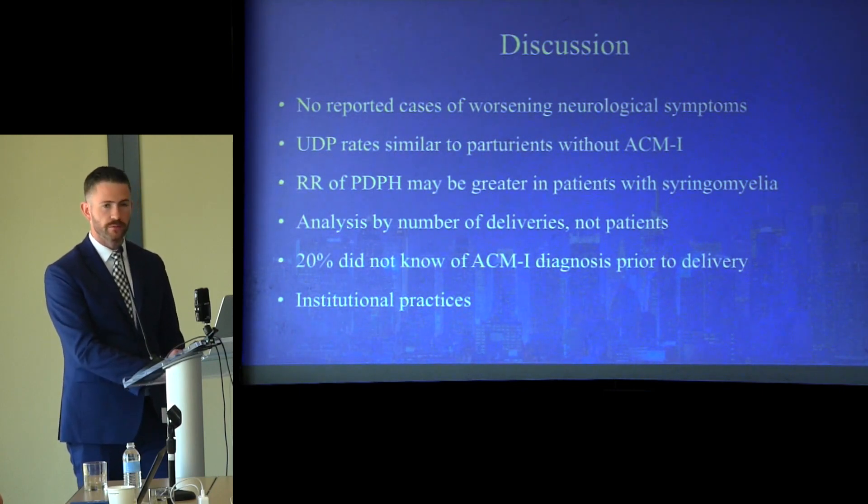We observed institutional practice differences regarding anesthetic techniques and mode of delivery. In one hospital system, most patients with ACM-1 were encouraged to have a neurosurgical consultation during pregnancy, and per the consultant's recommendation, most had a cesarean delivery under general anesthesia. In the other three institutions, there was less of a trend regarding mode of delivery, and two institutions had a predilection for neuraxial anesthetics whether the patient was having a vaginal delivery or a cesarean.